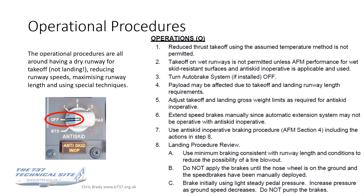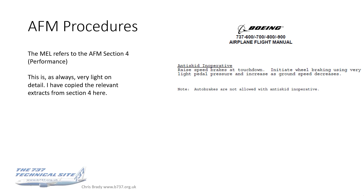The AFM is very light on detail, as AFMs always are. In section four it simply says: raise the speed brakes at touchdown, initiate wheel braking using very light pedal pressure and increase as ground speed decreases, and auto brakes are not allowed with anti-skid inoperative. It's quite a thin document, which is why we have FCOMs.